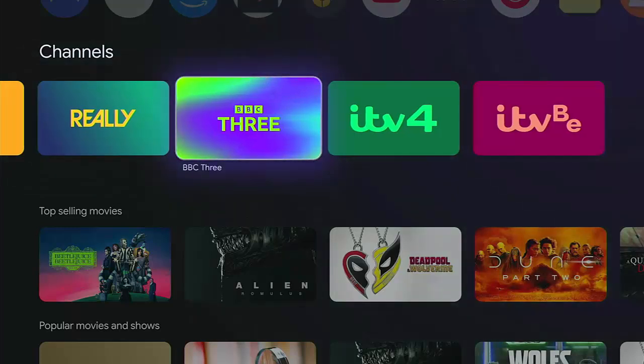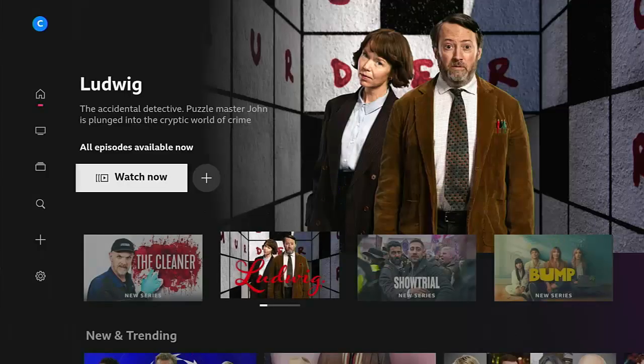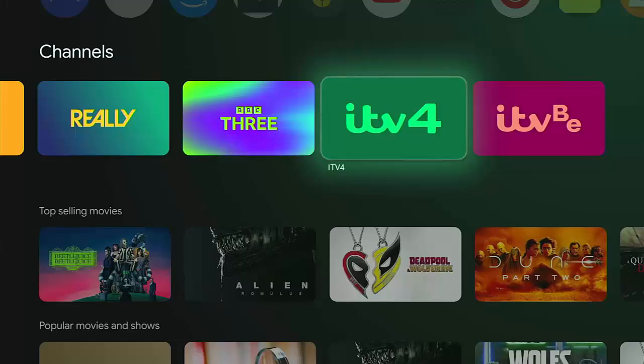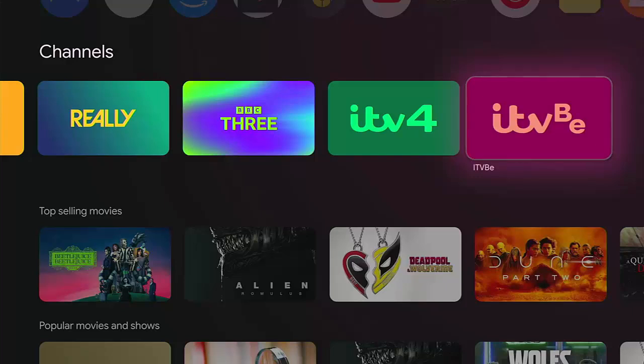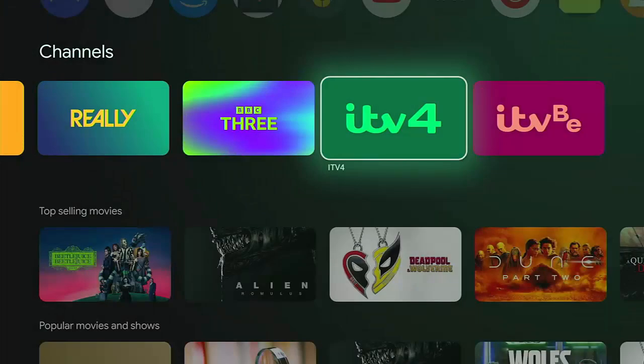BBC3 — that's going to take us straight to the iPlayer and start streaming BBC3. At the moment I'm recording this in the daytime and BBC3 only runs from 7pm, so we're just getting a screen saying it's off at the moment. ITV4 and ITVB are again part of ITVX and unfortunately can't be streamed directly from here — you have to go through the app manually.